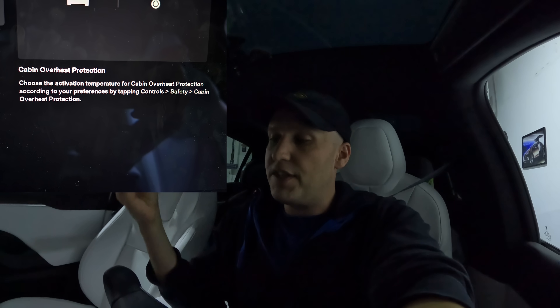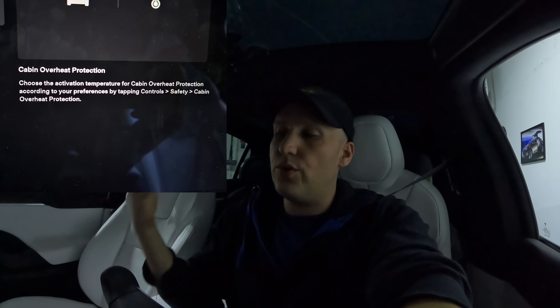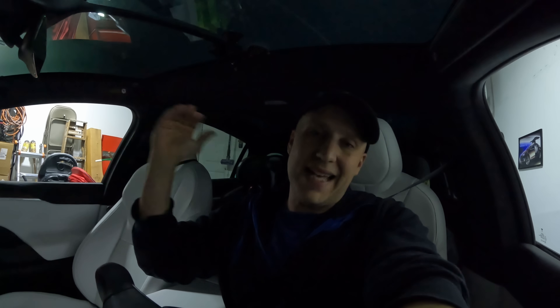Cabin overheat protection can now be customized so it will only turn on at a certain temperature. This is really cool because you don't really need cabin overheat protection for the sake of the car itself — the car can sit out and get super hot like all cars do. But I like to leave it on so stuff inside isn't getting too crispy, and it's really a safety feature in case you forget your kids or have a dog in the car. With this customization, if you're not using it for that situation, you can raise the temperature limit a bit to save some battery while still preventing the interior from getting super hot.